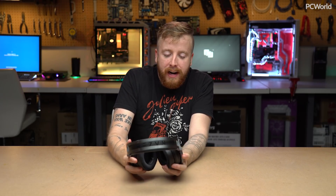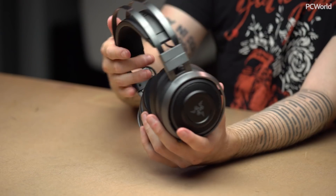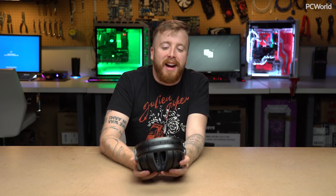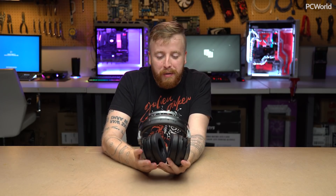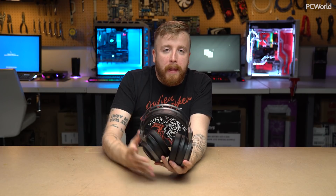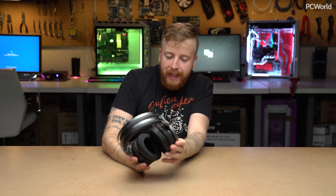That said, it does add a little bit more comfort, and I will say this is probably the most comfortable headset Razer has ever made. You have the floating headband design, which they've only used on one other headset — the Razer Thresher, which I don't think anybody even bought. So for all intents and purposes, this is the first Razer headset with that floating headband design. They did a really good job; it feels durable and it's very comfortable on the head.